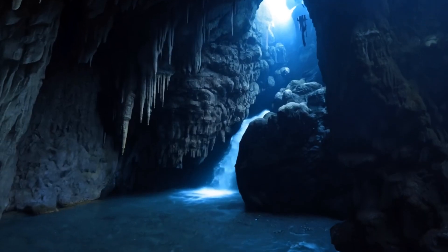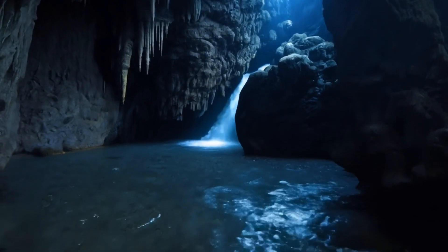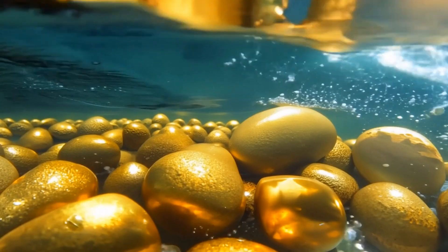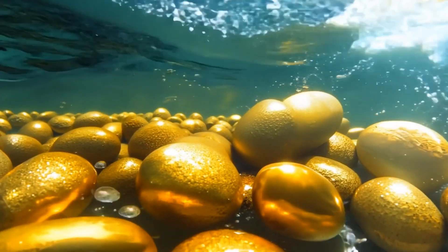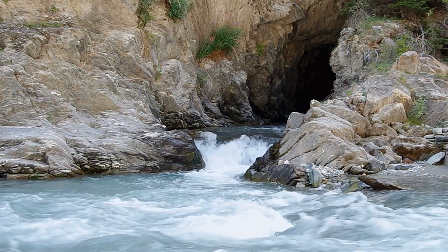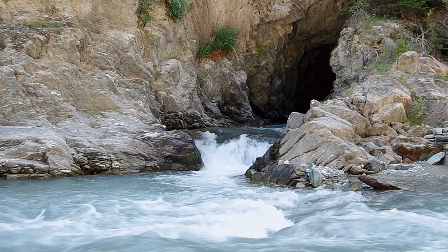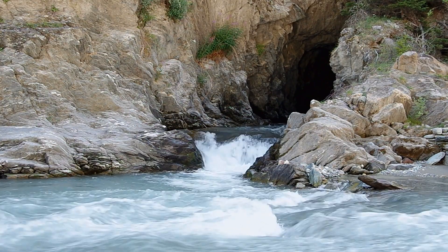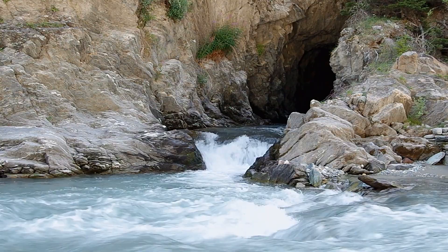Did you know that the largest cave system in the world, Mammoth Cave, stretches over 400 miles? Or that some caves can host unique ecosystems with species that have adapted to complete darkness? These fascinating geological facts highlight the complexity and diversity of cave systems, making them not just a sight to behold, but also a testament to the Earth's dynamic processes.